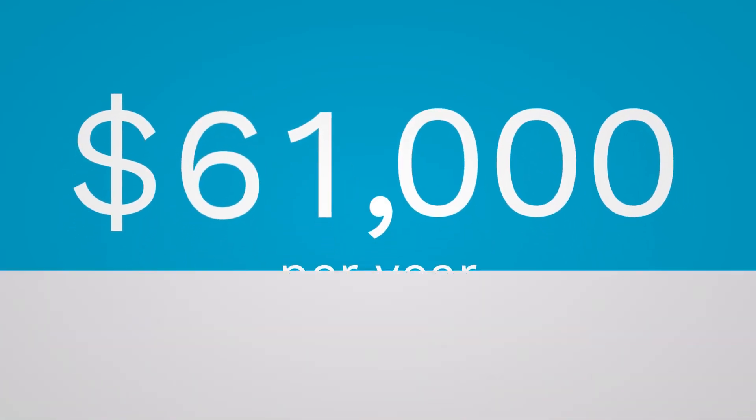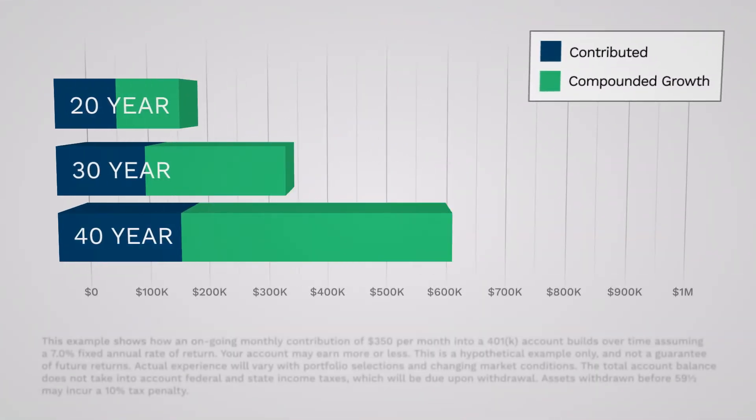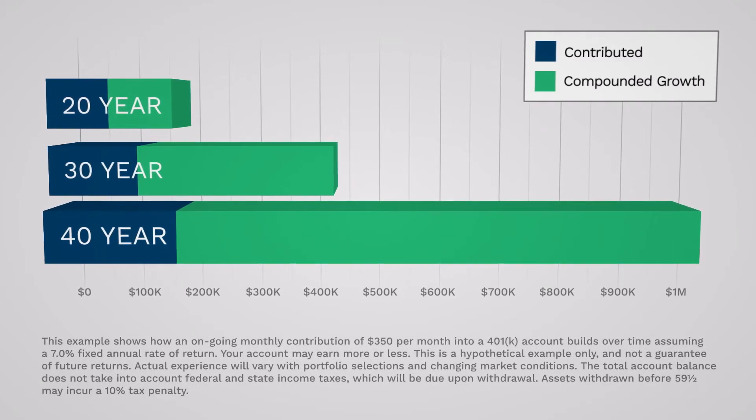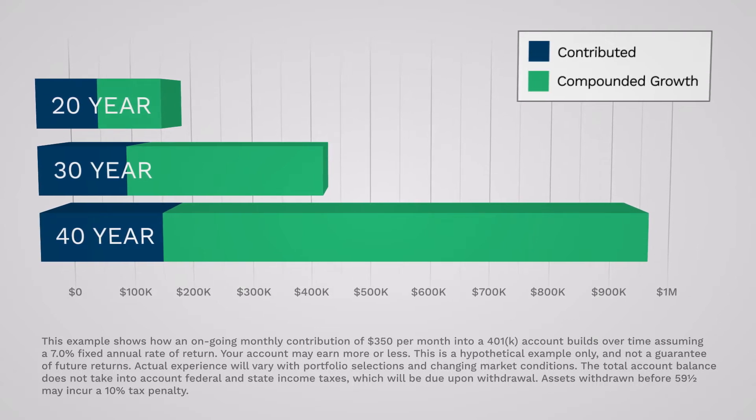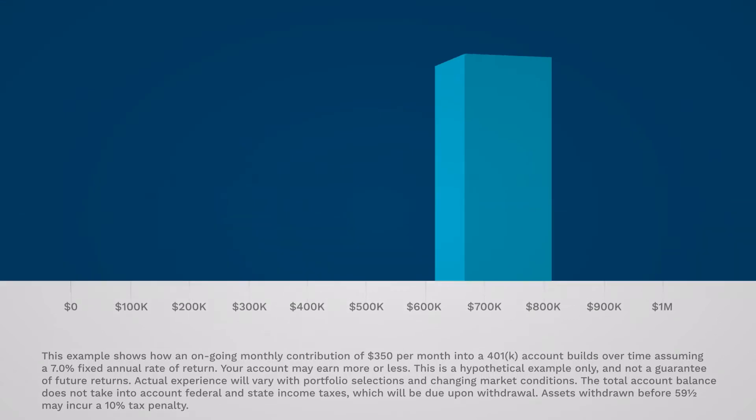Up to $61,000 per year. If you factor in the power of compounding over a 20, 30, or 40 year career, you can see how your retirement savings can really add up.